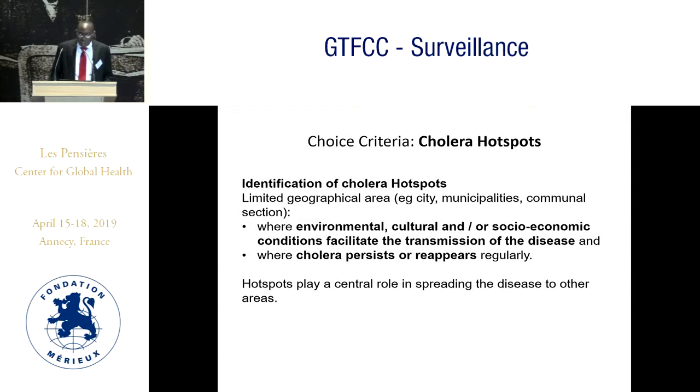The criteria to choose a hotspot: identification of a cholera hotspot is limited to a geographical area — city, municipality, or communal section — where environmental, cultural, and socio-economic conditions facilitate the transmission of the disease, and where cholera persists or recurs regularly. Hotspots play a central role in spreading the disease to other areas.